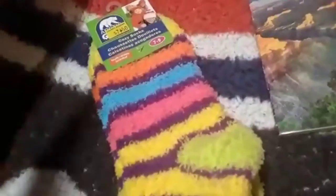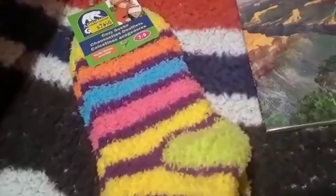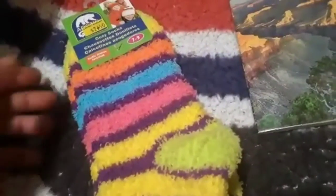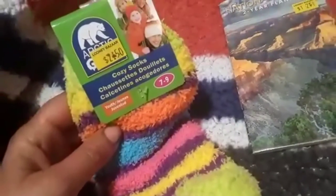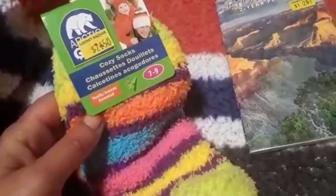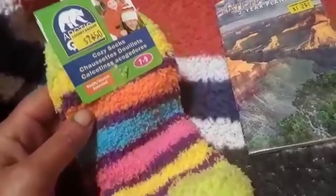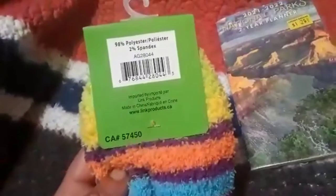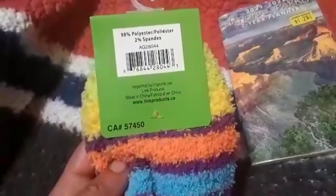Nate wanted these cool rainbow socks, which is perfect because June is coming up and that's Pride Month here in Toronto — you can wear them with a Pride shirt. They're $2.50, youth cozy socks in size 7 to 9. They'll be a little large on him but that's fine. They're 98% polyester and 2% spandex.